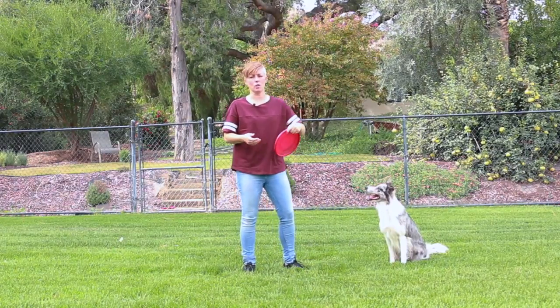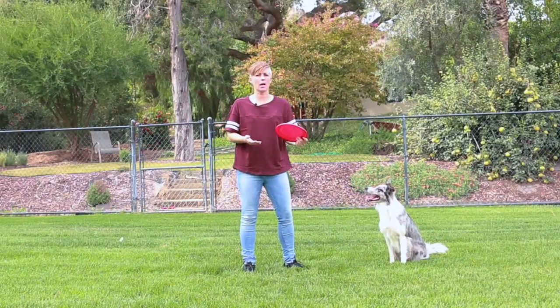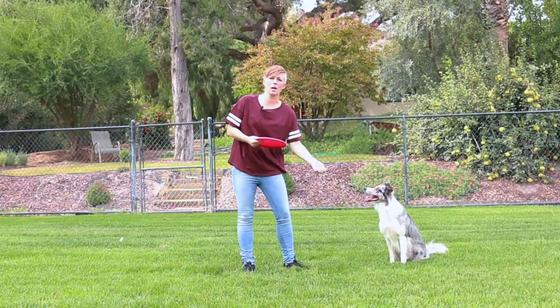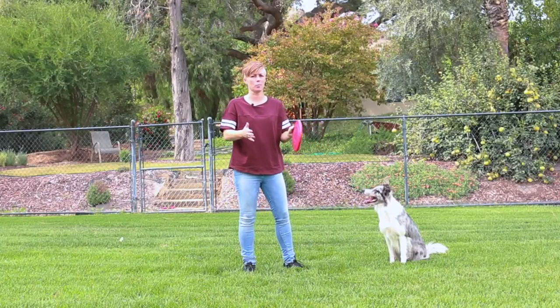For example, if you want your dog to fetch the toy, teach fetch reliably, teach a reliable drop, and teach reliable tugging and dropping if you're going to use them as rewards to train behaviors.